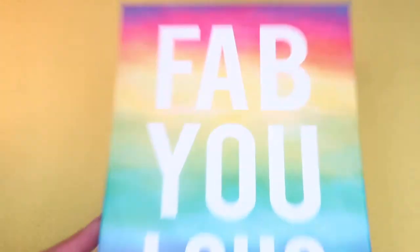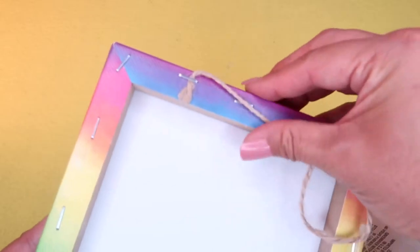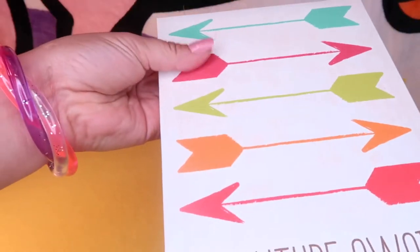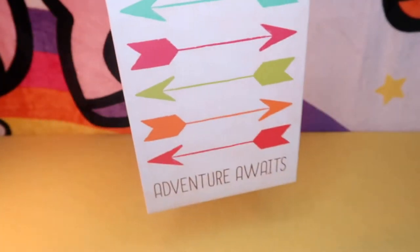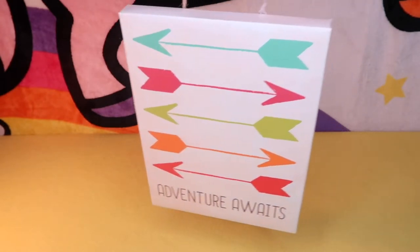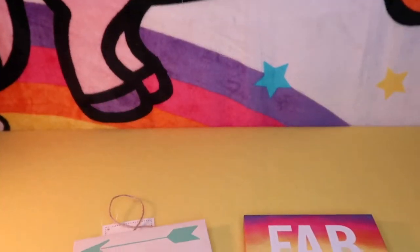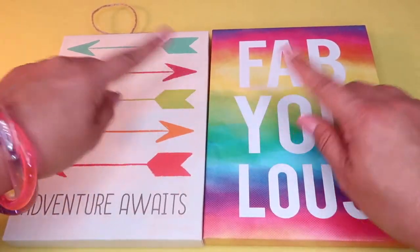This wall art made me super happy. The first one says 'Fabulous' in a rainbow gradient — it's a canvas with a little window box back and twine to hang it on the wall. The second one says 'Adventure Awaits' with cute little arrows — also a nice canvas material with twine on the back. These two hanging wall art decor frames are perfect and match my room.